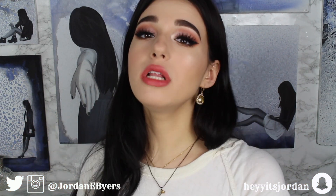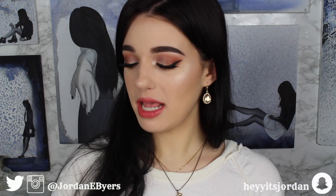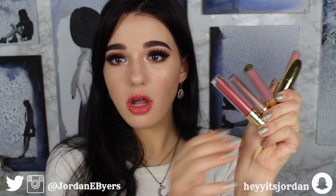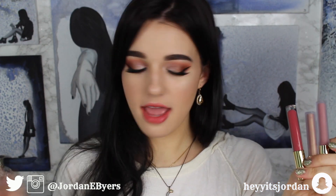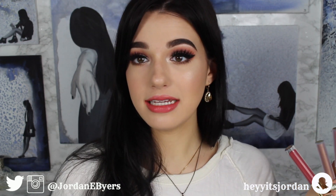Hey guys, it's Jordan Byers and today we are going to be brutally and honestly reviewing Gerard Cosmetics. I have a bunch of different types of lipstick products from the brand, a setting spray, and a highlight. Let's just get straight into this review.